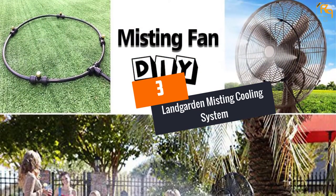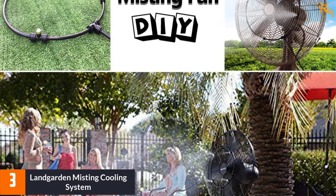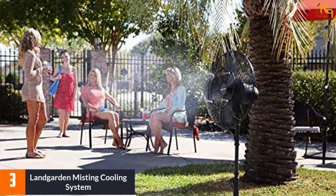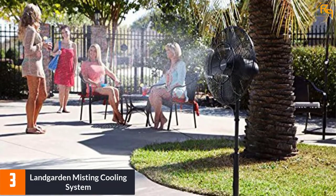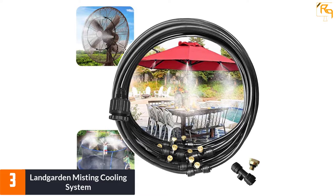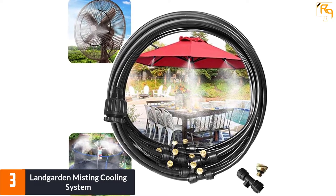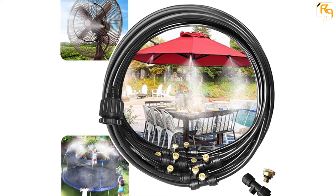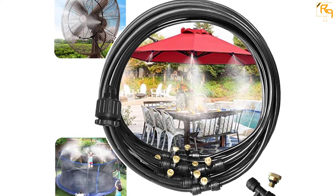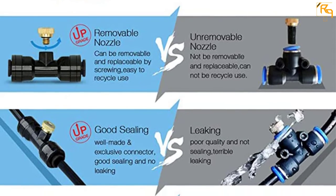At number 3: the LANDGARDEN Misting Cooling System. This product from LANDGARDEN is surely a worthy addition to this list. It comes with a 33-foot long hose that you can directly connect with a tap water supply, and produces mist to cool your surroundings with utmost ease. This product can be used for multiple purposes — outdoor cooling, gardening, humidification, air purification, and several others. In other words, this product will help you achieve a number of tasks with utmost ease without fail.